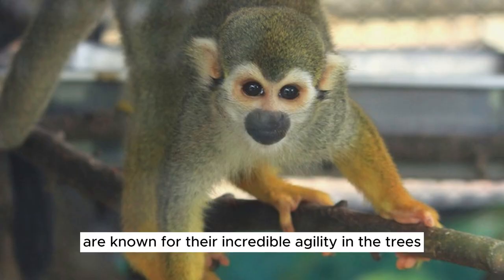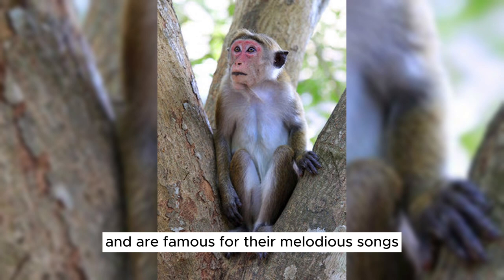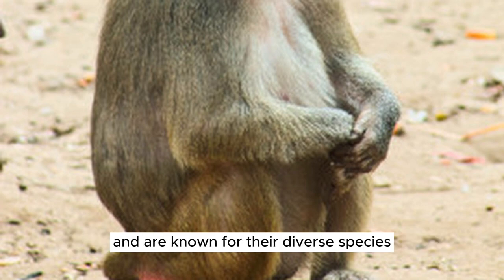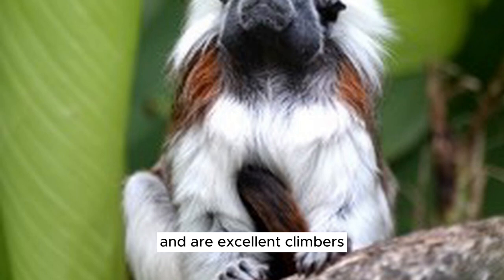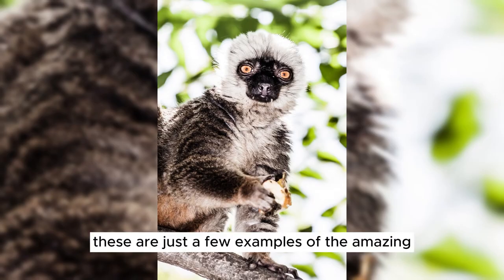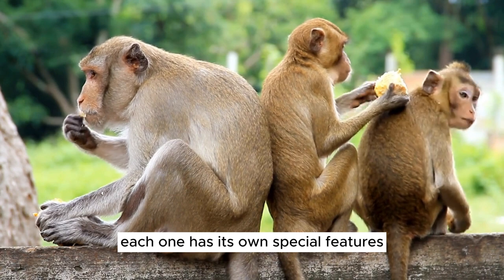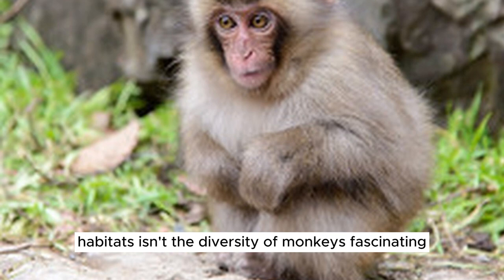Rhesus monkeys are adaptable and can be found in various habitats across Asia, known for their distinctive red faces. Gibbons are known for their incredible agility in the trees, living in Southeast Asian rainforests and famous for their melodious songs. Macaques are found in various parts of Asia, known for their diverse species, distinctive cheek pouches, and excellent climbing. Lemurs are native to Madagascar, known for their big expressive eyes and unique personalities, coming in various sizes and colors. Each species has special features and adaptations that help them thrive in their specific habitats.